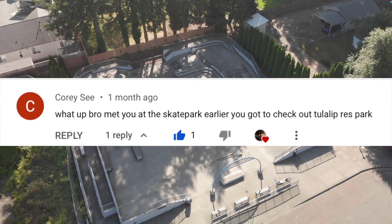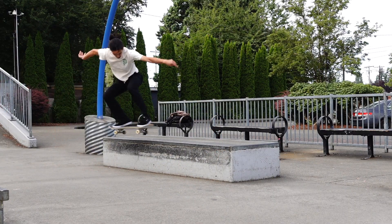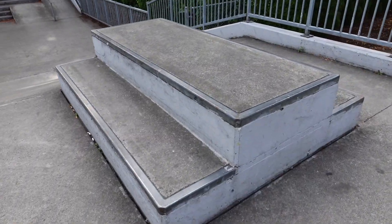Thank you for the park suggestion, it was nice meeting you. The first thing I see when I get to the skate park is this perfect box and square rail. I didn't even touch the square rail, but I skated the box.